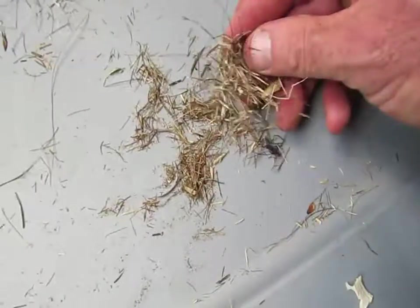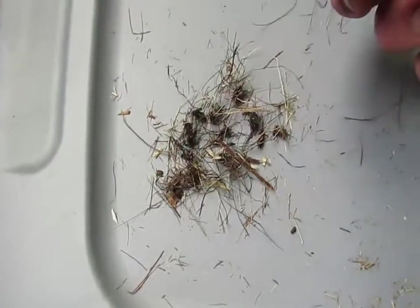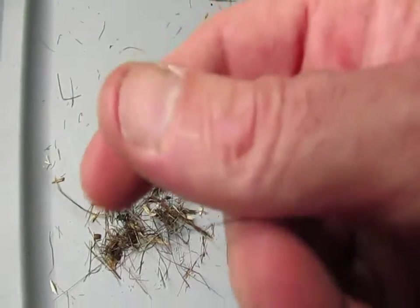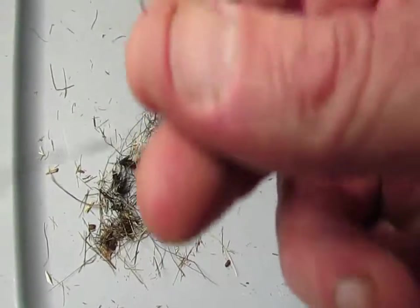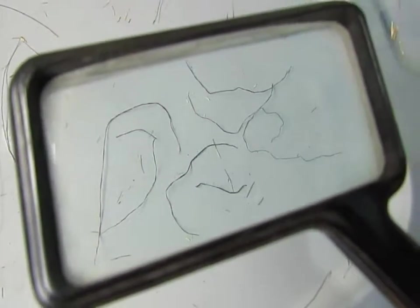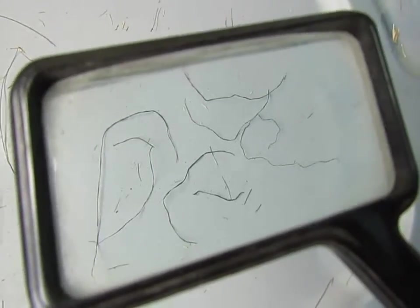Down here we have some — there's some old deer hair mixed in there. There's more of that long black hair, and then over here there are these weird clumps of this. I don't know — it's very strange fibers, very strange. This is quite interesting, this material over here. Looks like hair, but it's not — it breaks too easily. It's very interesting stuff. It's super black and shiny.